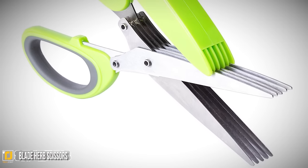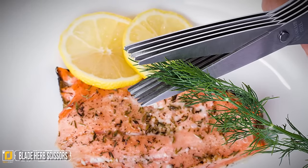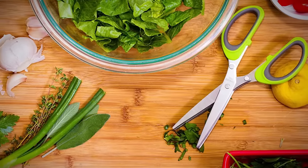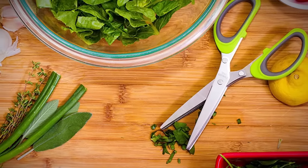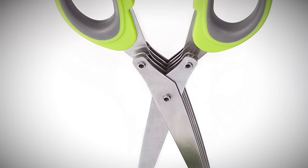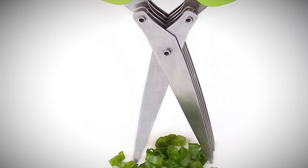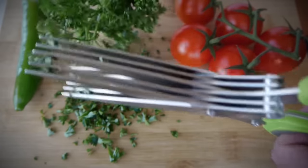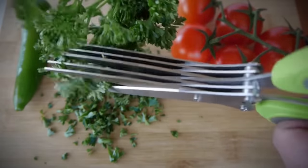Five Blade Herb Scissors. Chopping herbs is imprecise at best — it can get messy and tricky to get nicely cut leaves. But that's no longer a problem with this ingenious device. Five blades mean you can cut herbs more quickly and efficiently. You can use them for anything too, from herbs to crafts, if you need some confetti to celebrate your uniform herbs.